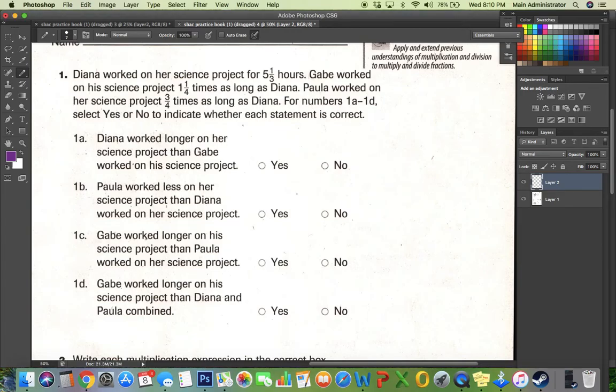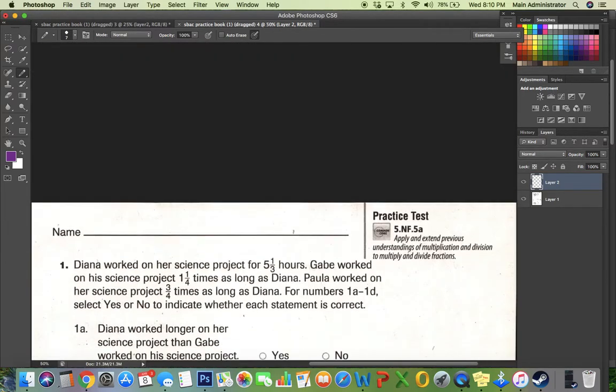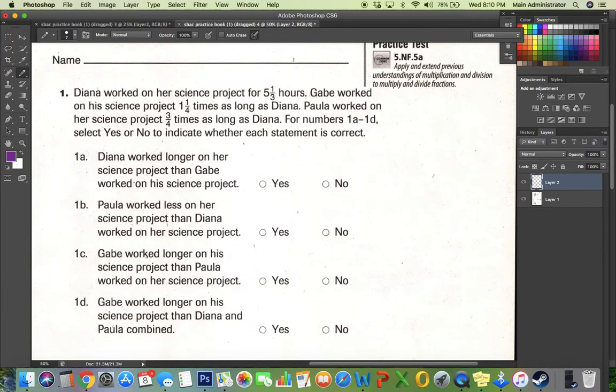This is SB 33. Let's take a look at number one. Diana worked on her science project for five and one-third hours. Gabe worked on his science project one and one-fourth times as long as Diana.